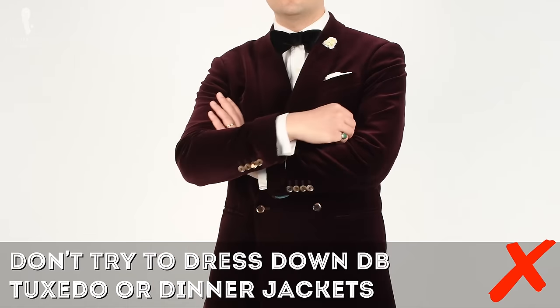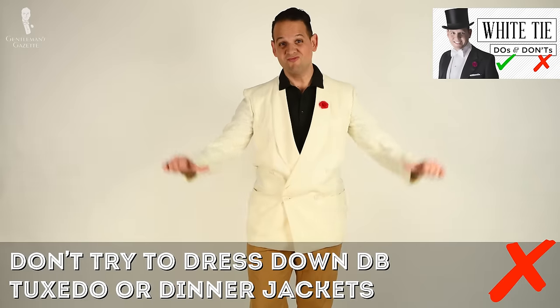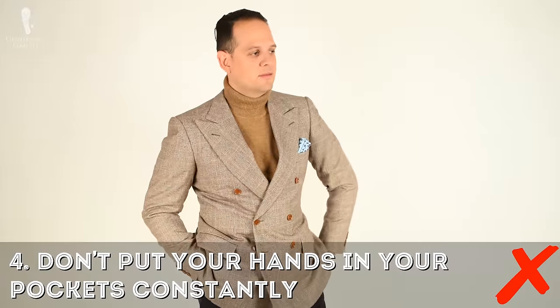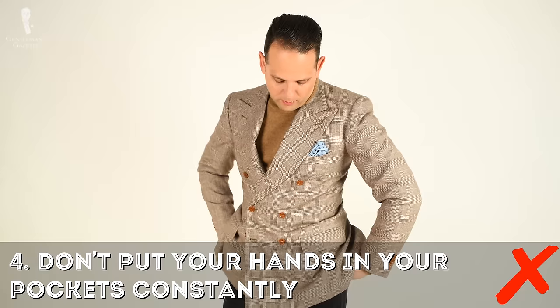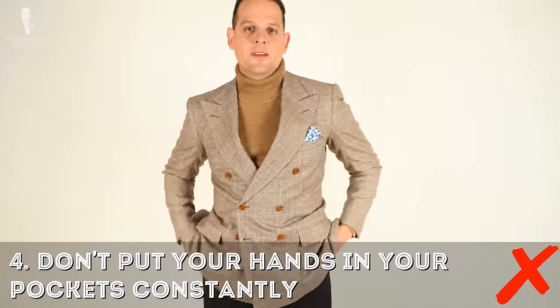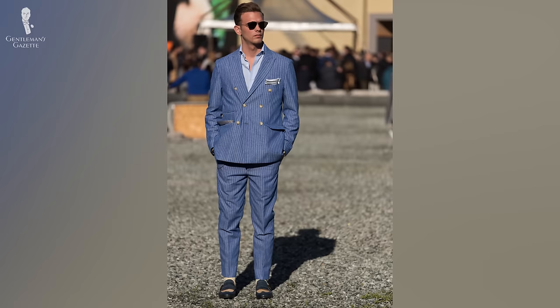In the same vein, don't try to dress down double-breasted tuxedo or dinner jackets — it simply won't work. Four: don't constantly put your hands in your pockets even though it may look more casual. Yes, a hand in your pocket looks relaxed, but if you try to have your hands in your pockets all the time, you end up having your clothes wearing you rather than the other way around. It's self-conscious, and even though some people do it at Pitti Uomo hoping to get photographed, it's impractical and not something a confident gentleman would do.